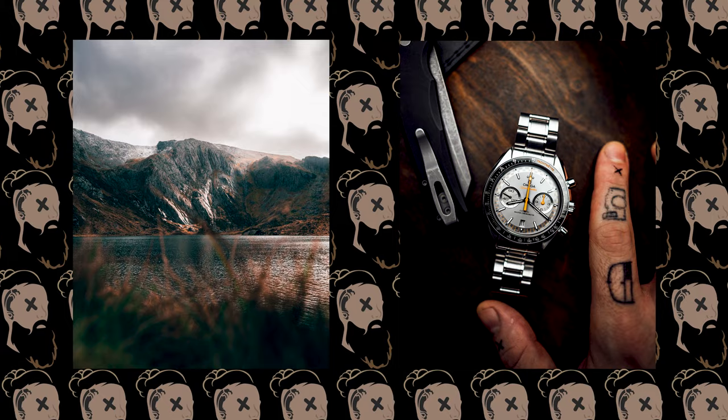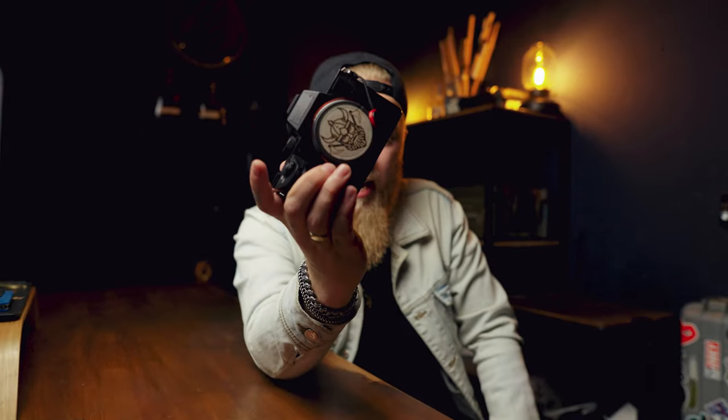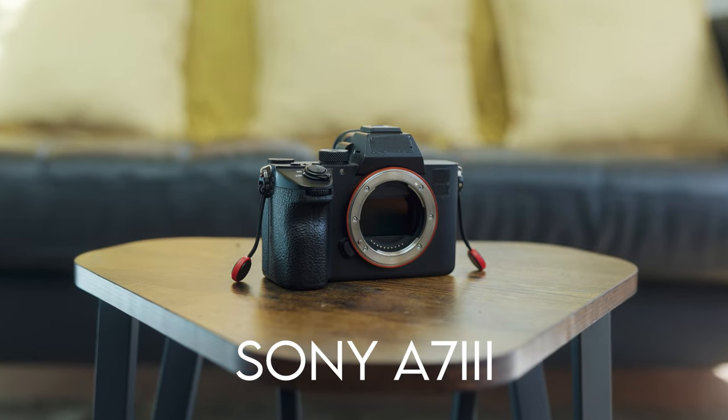Moving on to cameras. I generally carry one camera body day in, day out for photo and video work, and that's the Sony a7S III — currently filming on it right now. Shooting 4K 4:2:2 10-bit, 24 frames a second — it looks great. Perfect camera for literally everything I need it for. I know people will say it only has 12 megapixels, but look at the photos on screen — they're sick, all shot on the a7S III.